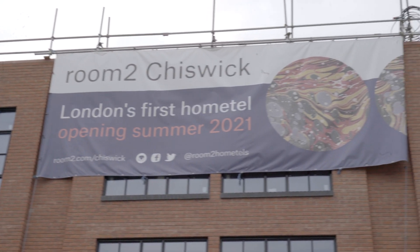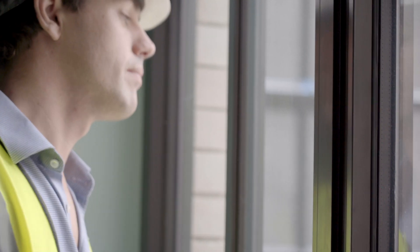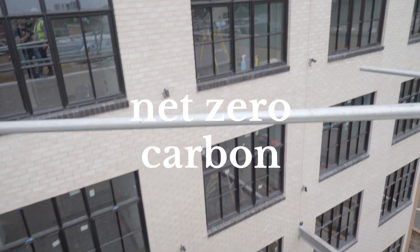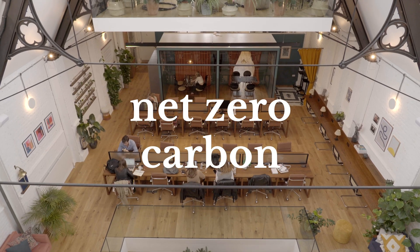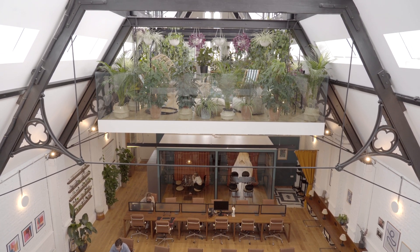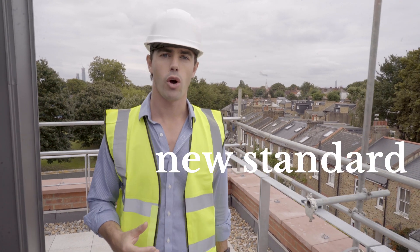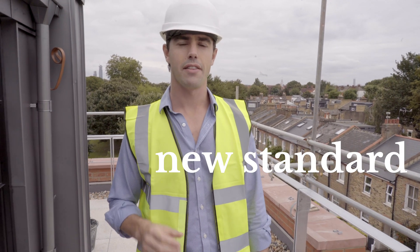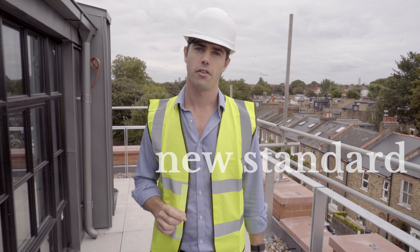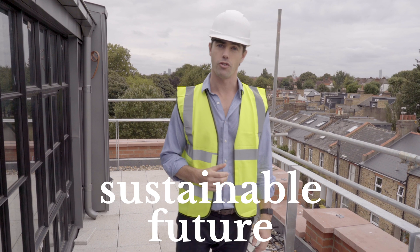This building is a blueprint for how Lamington Group can deliver on our ambitious but necessary net-zero roadmap. We have committed to only build net-zero carbon hotels for newly signed deals and only work with partners who share the same values in doing our bit to build a better future. Room 2 Chiswick sets a new standard for hotels in the UK and beyond and doesn't compromise on design and comfort. It proves that our sector can be part of the solution for a more sustainable future.